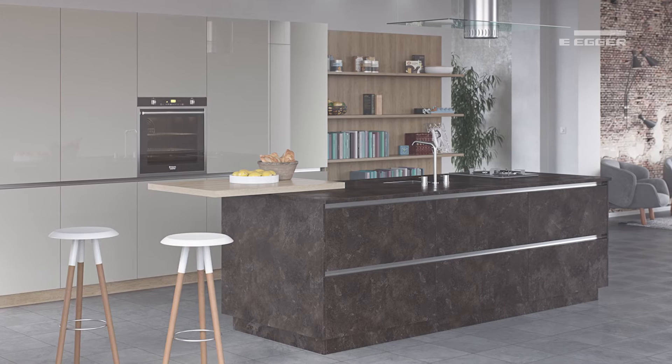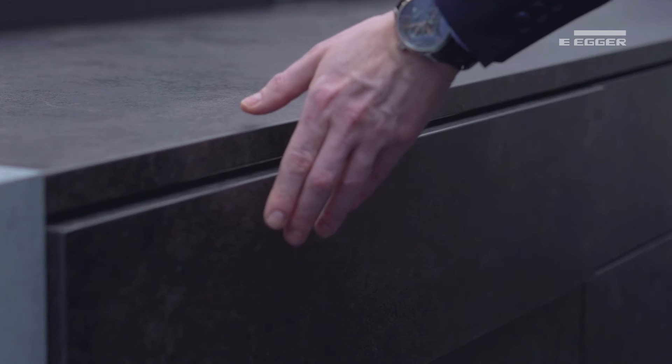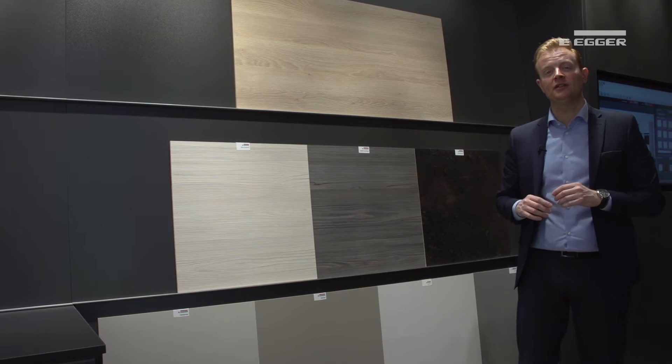We've also seen the mix of different thicknesses, where the current trend for a combination of contemporary and authentic design — with thicker wood grain worktops being used in combination with sleek granite or stone designs — creates striking island units and breakfast bars. Due to this, we have a range of contemporary and premium worktops developed to meet your needs.